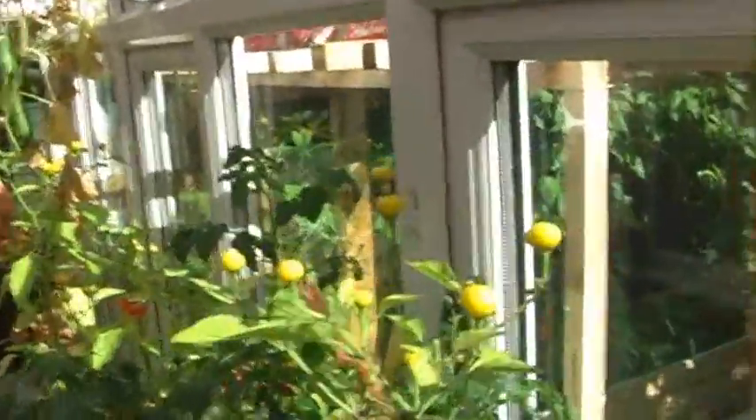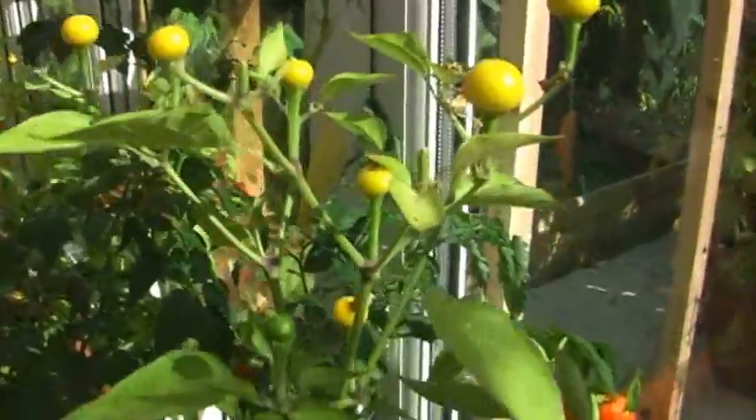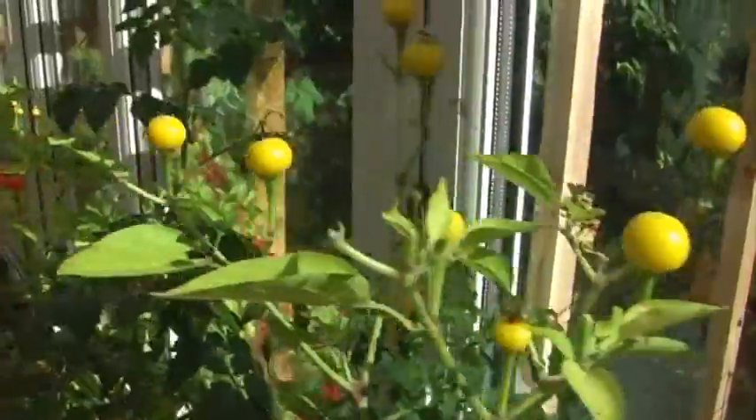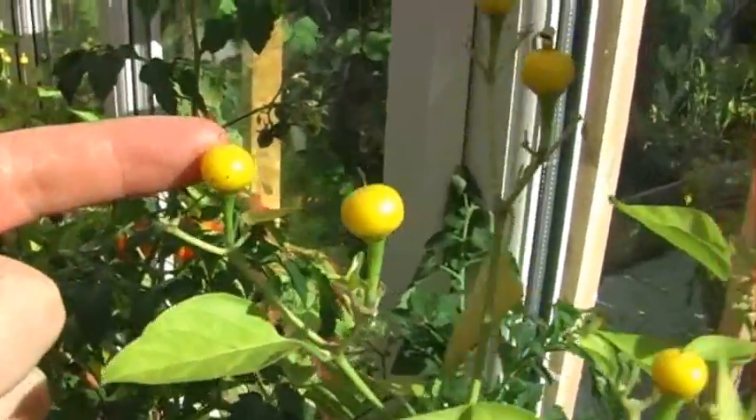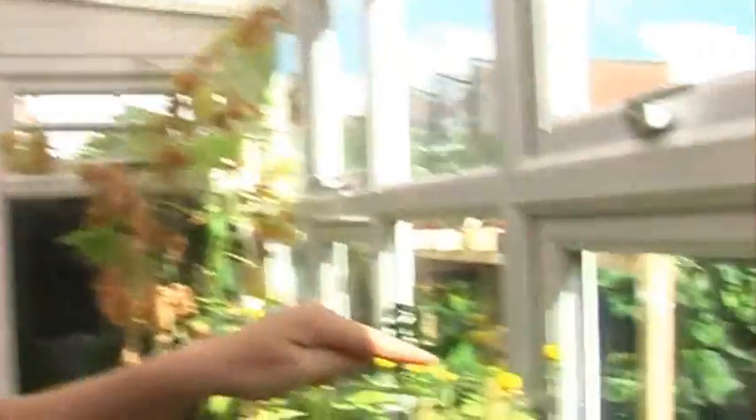The peppers and chilies are coming on nicely. Here's basically what my hot chilies look like this year — they're all little tiny things but they are incredibly hot, really fiery. You can have an entire wok full of chili con carne with about three of these in and it's almost too hot to eat. I've been really impressed, so I've got quite a few of those.